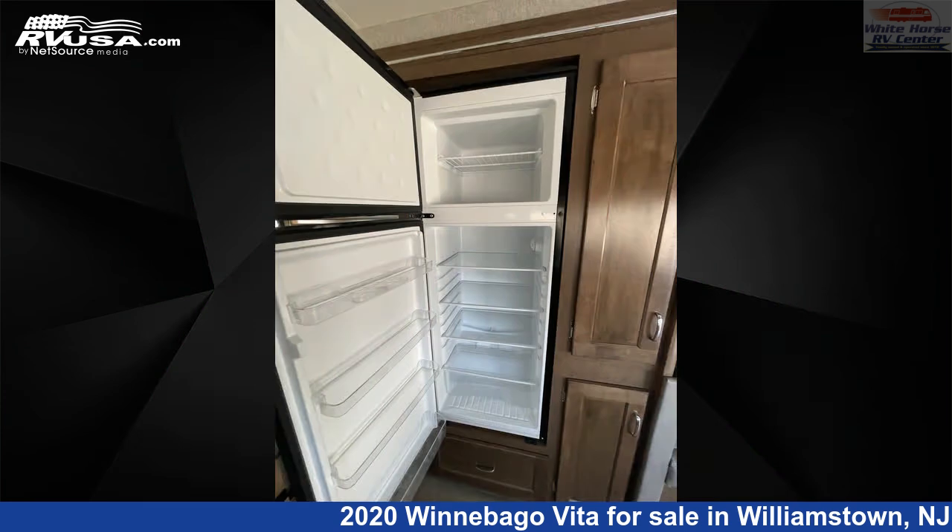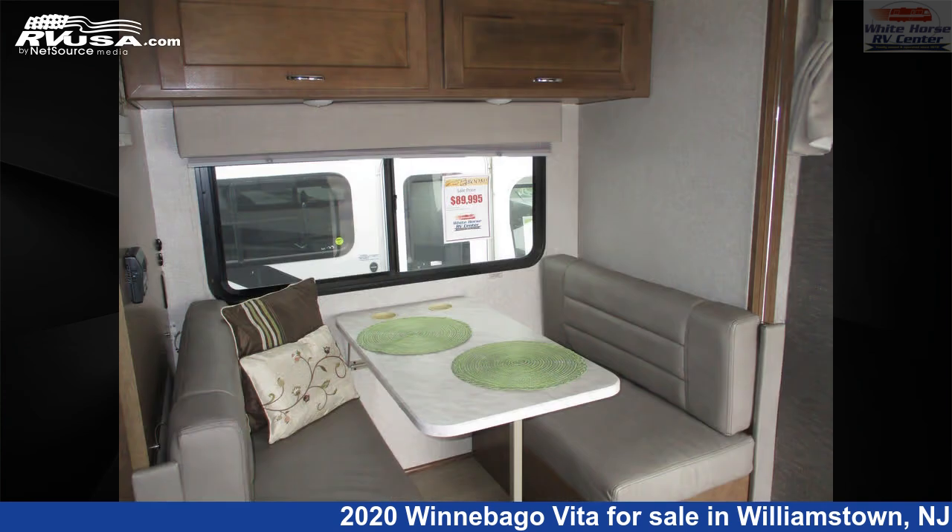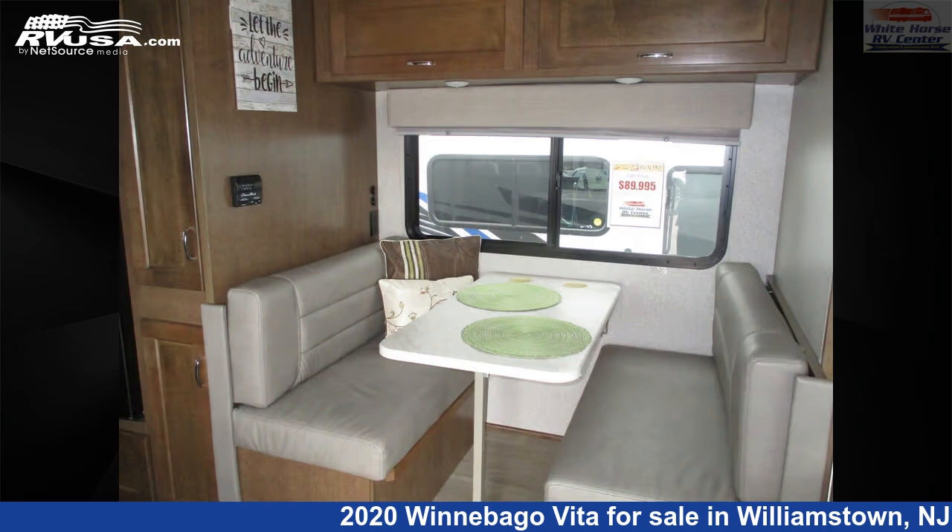This 2020 Winnebago Vita 24P Full Wall Slide, East-West Queen Bed is built on a Mercedes-Benz Sprinter 3500 chassis and is powered by a Mercedes-Benz engine.